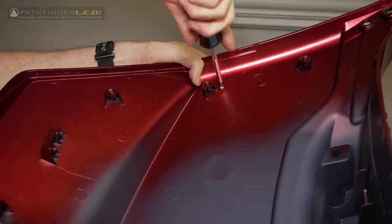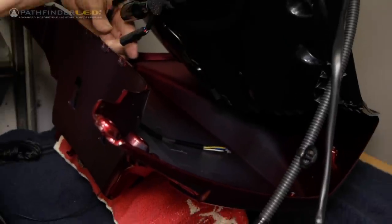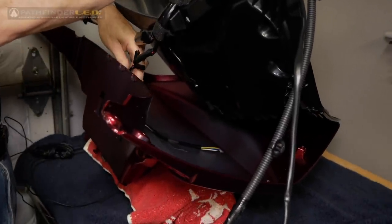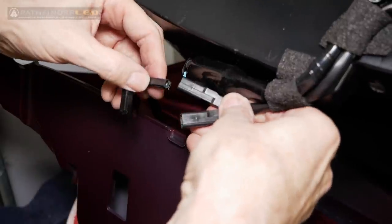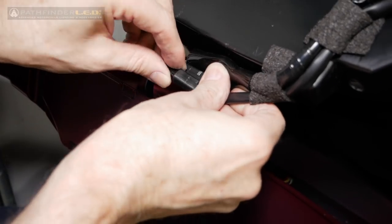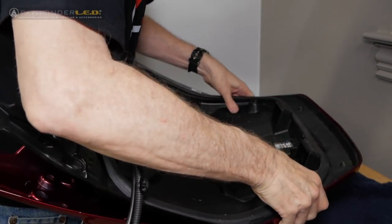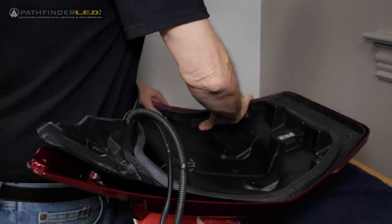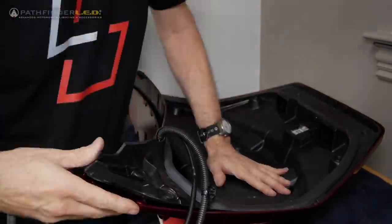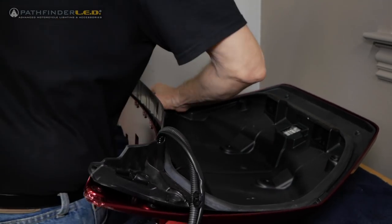Now that the spoiler is installed, we're ready to reinstall the trunk liner. I've used a piece of gaffer tape to secure the wiring harness from the spoiler to the underside of the trunk lid to hold the connectors in place. Now connect the two connectors from the spoiler to the sub harness — just match up the colors of the wires so that you connect the correct connectors. Then reinstall the trunk liner into the trunk lid, starting at the very back of the trunk liner and working your way toward the front, pressing down to make sure those little bosses are flush with the trunk liner.